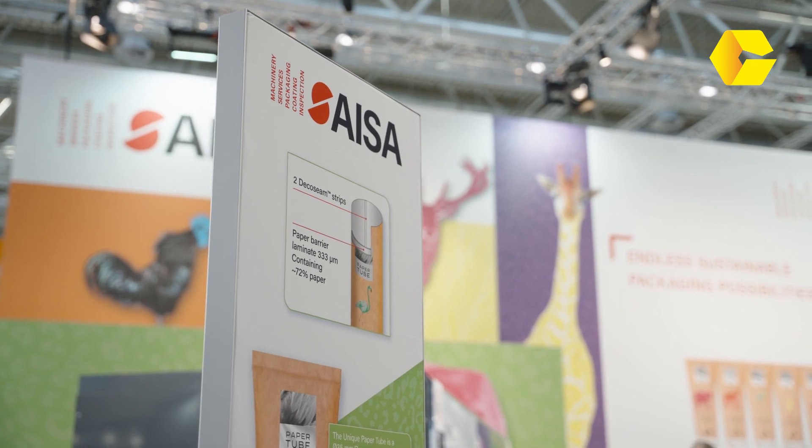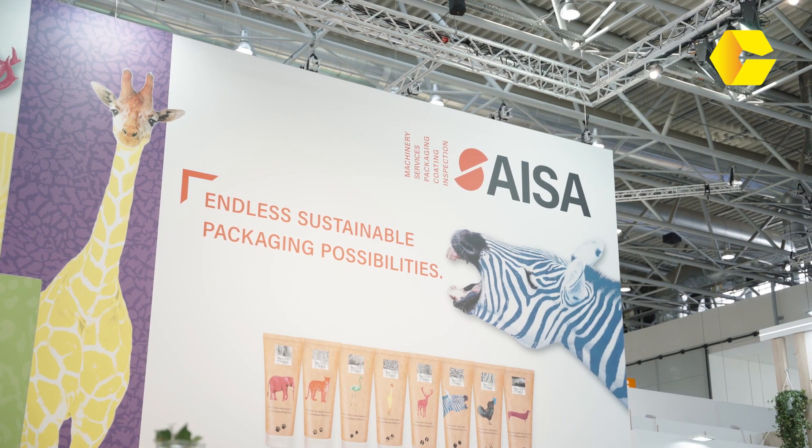We're here with Joachim from Aissa. Joachim, can you tell us about some of your products that you brought with you today at Interpac 2023? Yes, of course. We are very happy to be here. On this particular event, we decided to go wild — the idea was to add something a little bit more fun to the whole theme of sustainability. Interpac is about innovation, it's about new products. What did you bring with you? What can you show us or tell us?